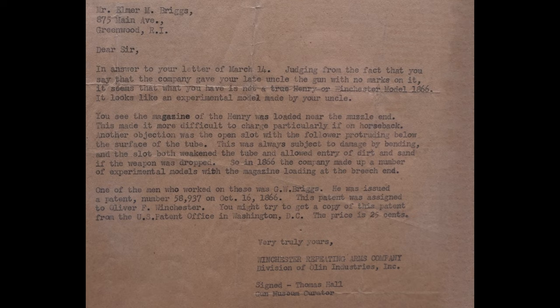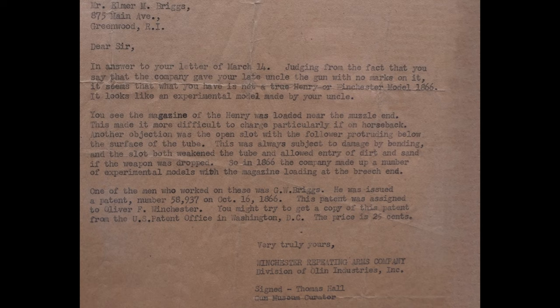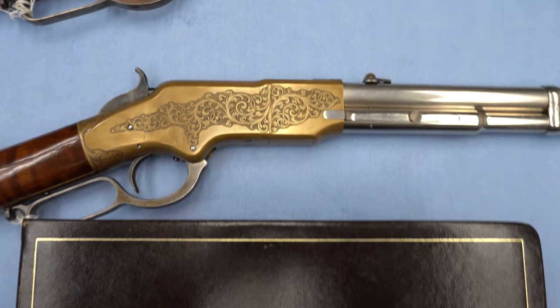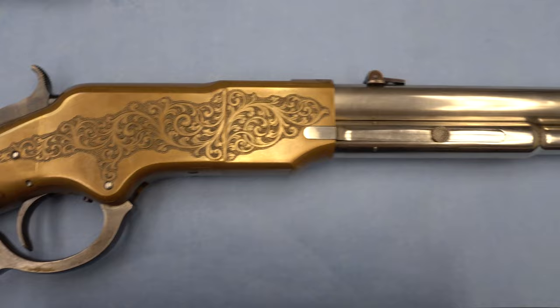Hall confirmed the exceptional nature of the gun, telling Elmer: 'What you have is not a true Henry or Winchester Model 1866.' Chambered in .44 rimfire with a 21-inch round barrel and magazine, the engraved brass frame was likely done by a man named Hogson or Hodgson — the spellings vary — and he's known to have done some of the very best engravings on Henry rifles.